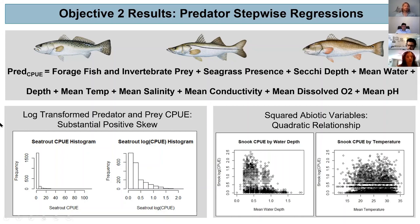I log-transformed the predator and prey catch per unit effort due to a substantial positive skew within the data. The transformed data is slightly better for the regression, though it still does not display a normal distribution, and nonparametric measures are ultimately the goal. I also squared abiotic variables after evaluating them against catch per unit effort and observing a quadratic curve in their relationship — this makes sense, as there's an optimal temperature for survival of snook framed by two unsurvivable conditions.